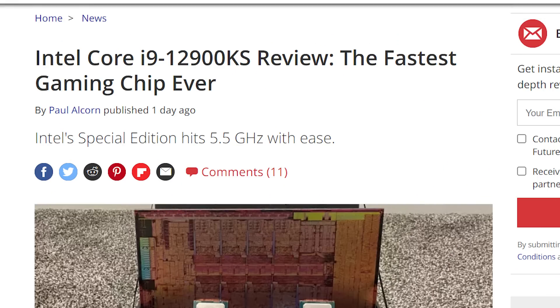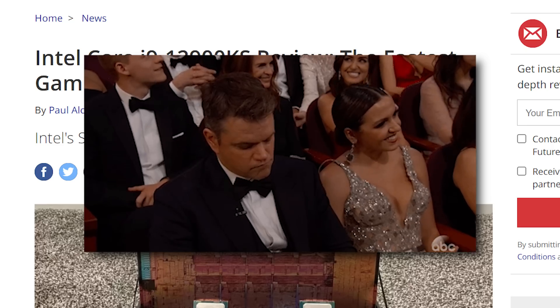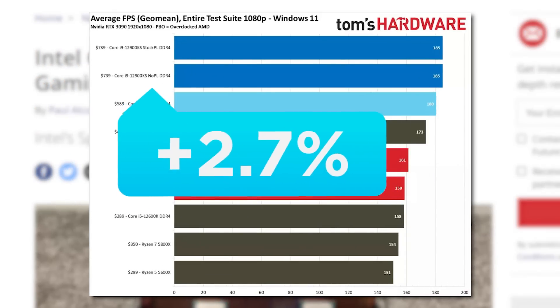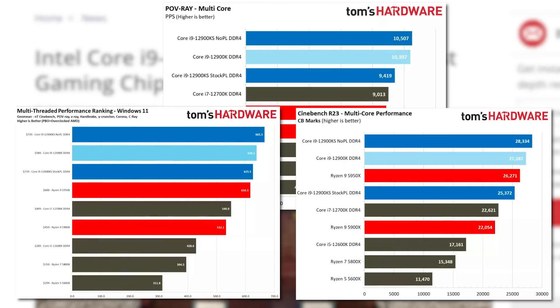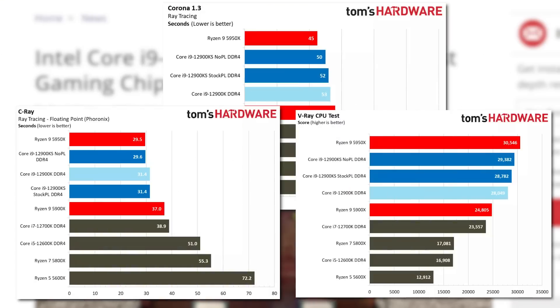The review was done by Tom's Hardware, and unfortunately when it comes to performance, there isn't a big difference. In gaming at 1080p, the KS model is a mere 2.7% faster, and it's basically the same at 1440p thanks to the GPU bottleneck. The 12900KS does get a bit better in professional workloads, but then the 5950X could be a better option depending on what applications you use.